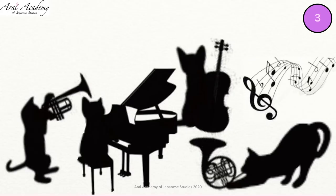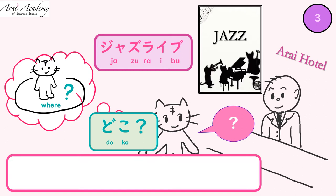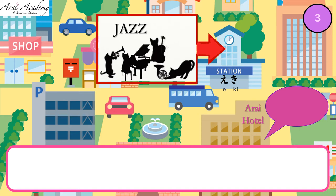The last one — jazz live. Let's ask: ジャズライブはどこでありますか? In the station — 駅. How do you say? Yes: 駅の中であります.